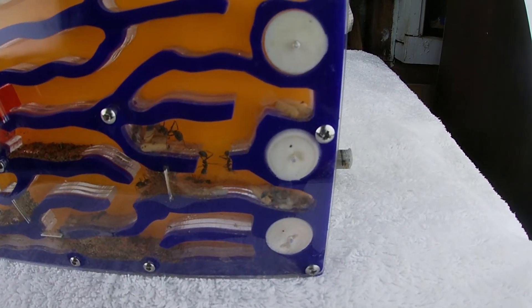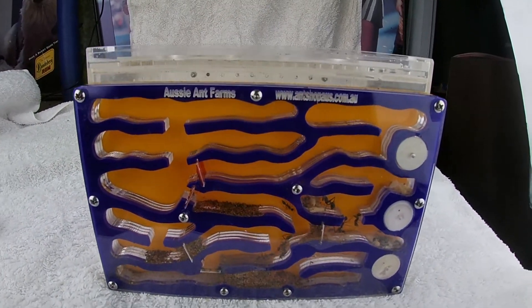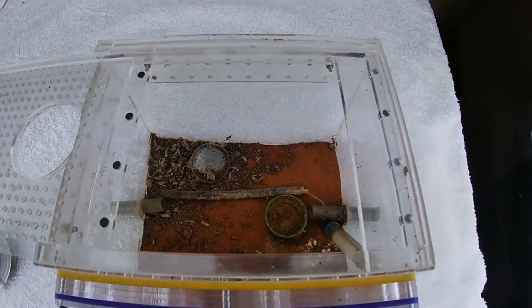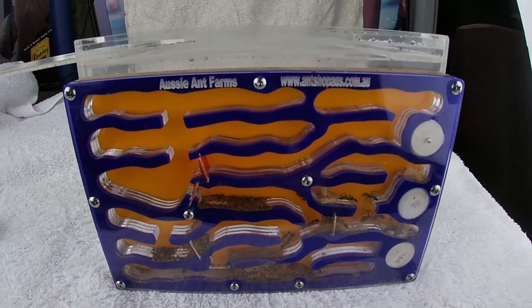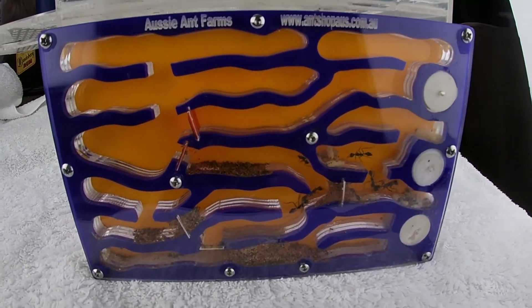How about you guys let me know down in the comments how many larvae you can see in here. But look at the custom nest — got the nest here, outworld here. I can tell you this is working beautifully. If you guys want to see what this nest is about I do have it in my other video, so go check it out — it is so worth it. I'm amazed how well these are going.